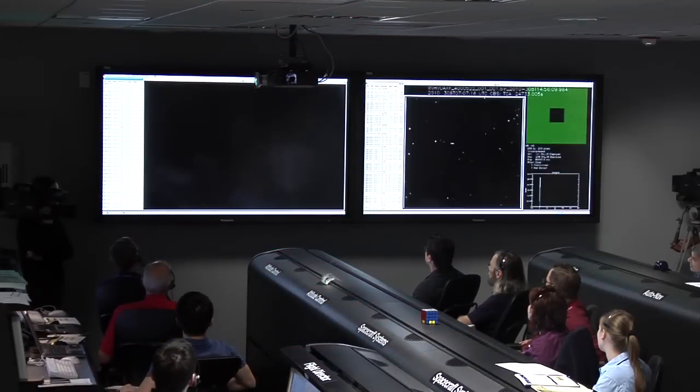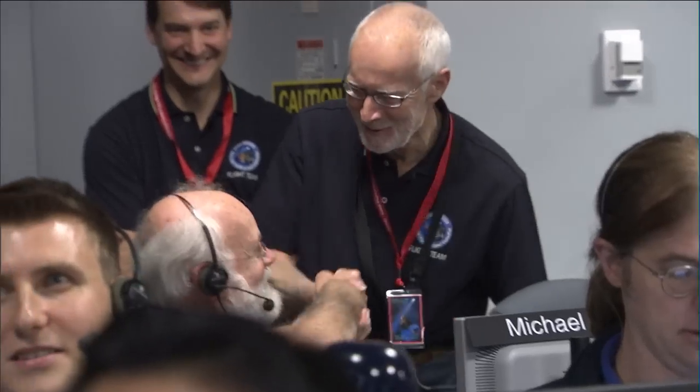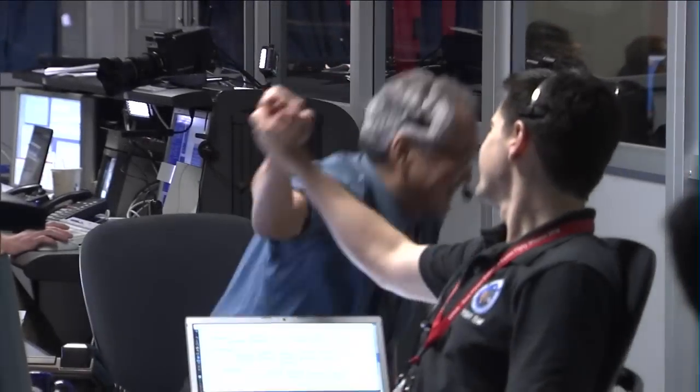The next images should be the high resolution. Congratulations on a fantastic flyby. Good job, everybody.